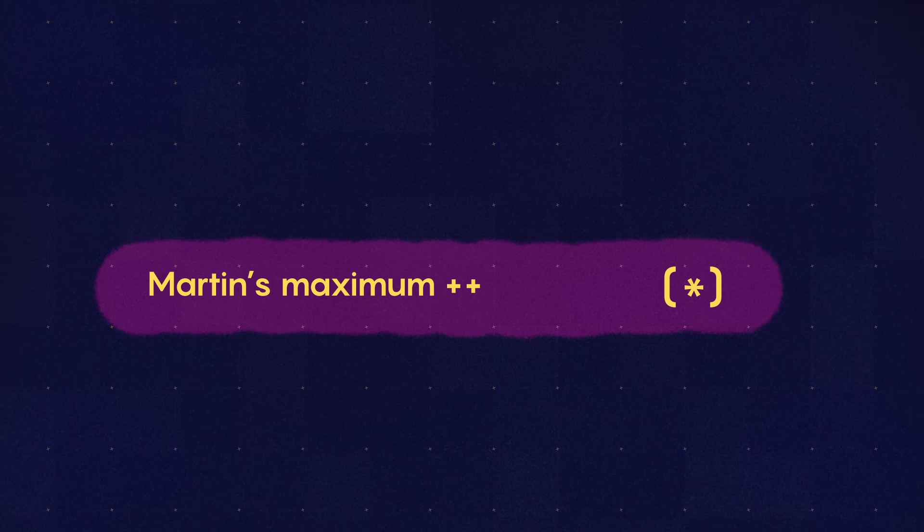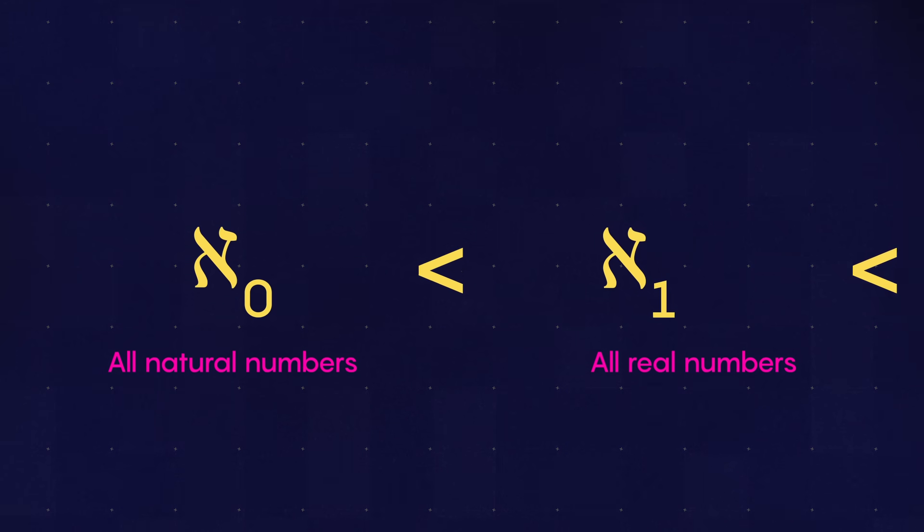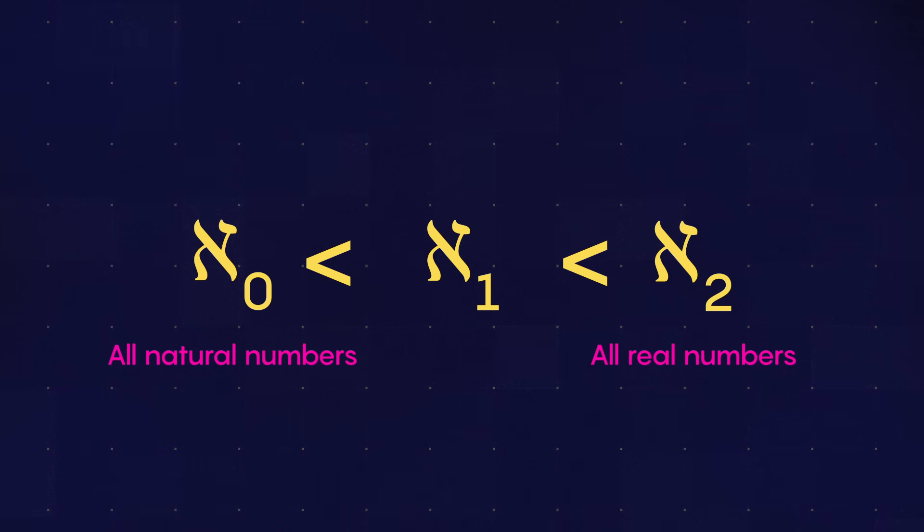By unifying the two rival axioms, Aspero and Schindler showed that they are both likely true, implying that an extra size of infinity actually does sit between the sets of natural and real numbers. This would prove that there are more reals than Cantor had thought, finally bringing closure to the 150-year-old mystery and offering a coherent alternative to the continuum hypothesis.